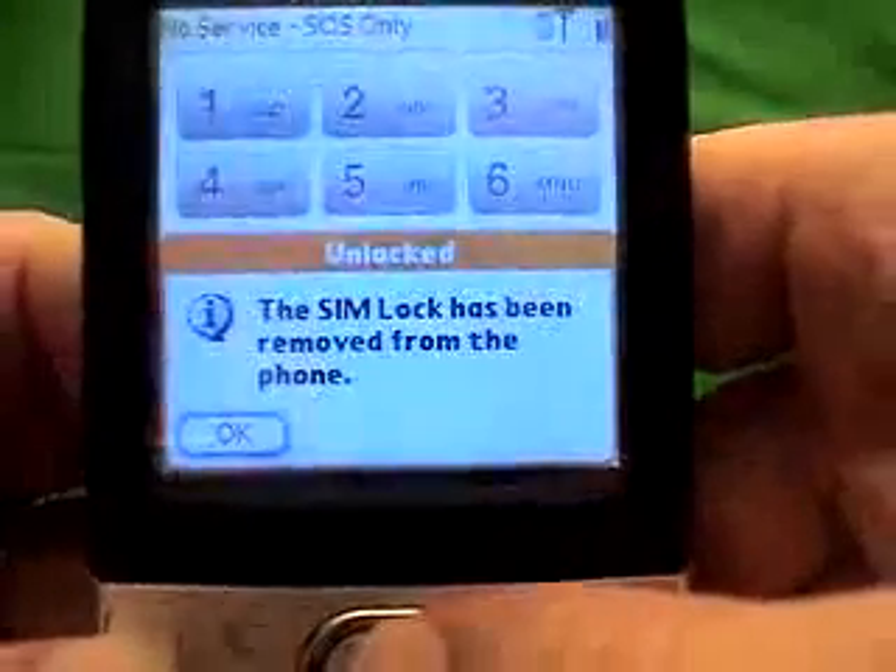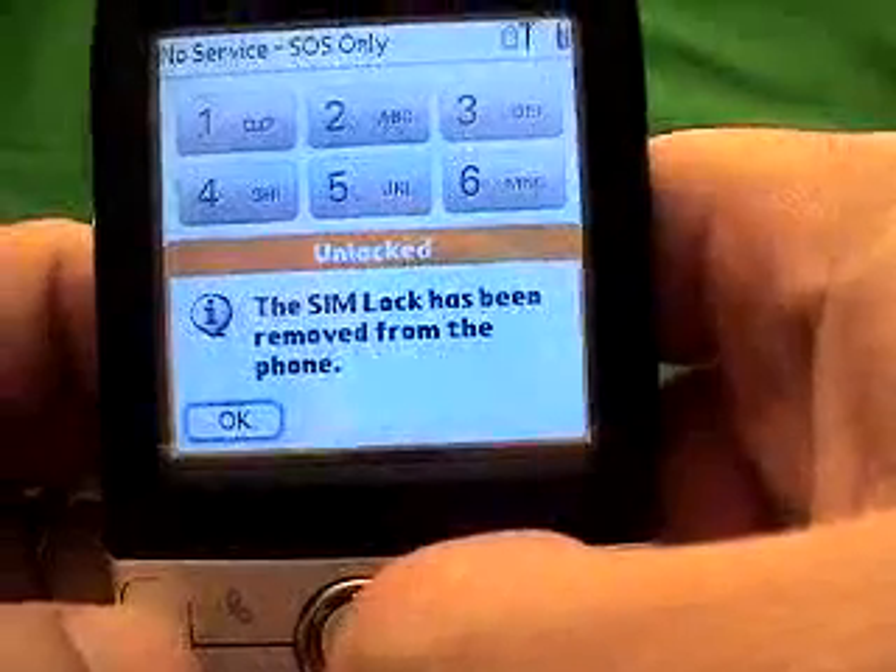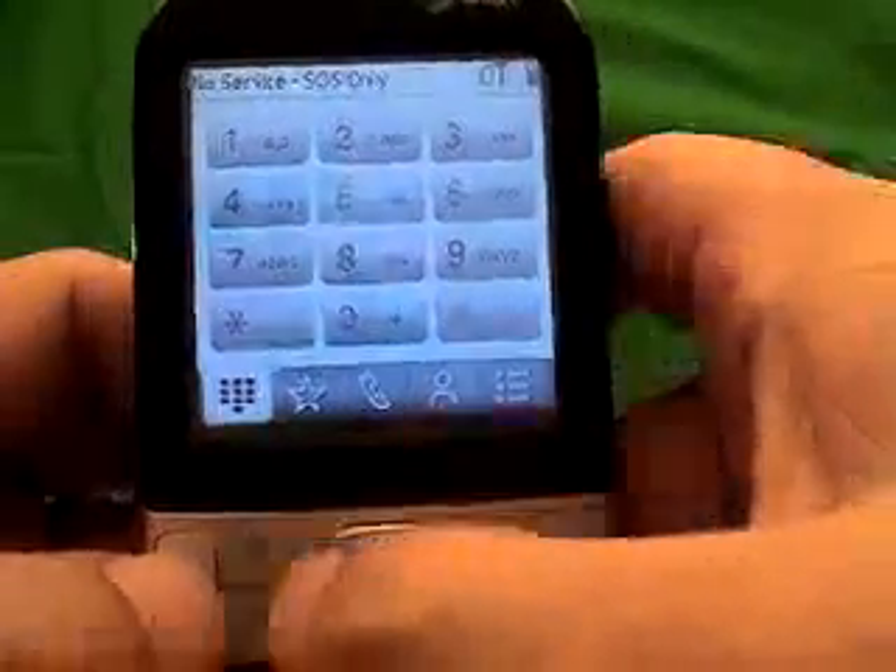Now you'll get a message that says the SIM lock has been removed from the phone. So now you can actually use a different SIM card in it. Now let me test it with a FIDO SIM card to see exactly how it would work.